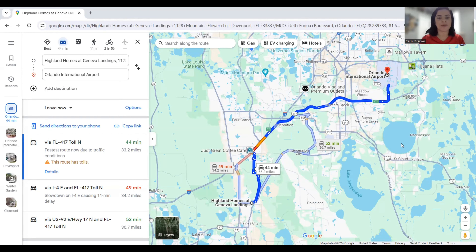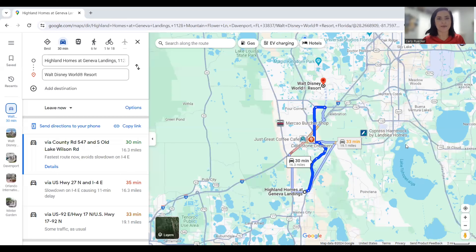Let's talk about some drive times from the community. To get to Orlando International Airport it's going to take you anywhere from about 44 to 49 minutes depending on traffic. Of course this can fluctuate based on the time of day, but overall you can be at MCO in probably under one hour.